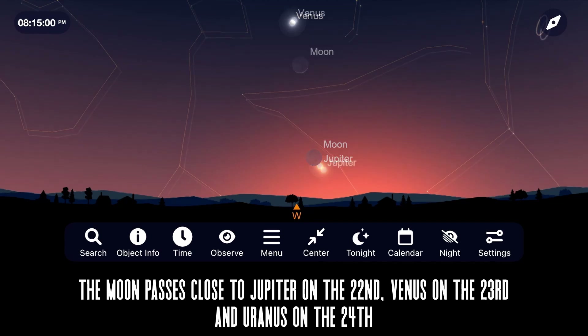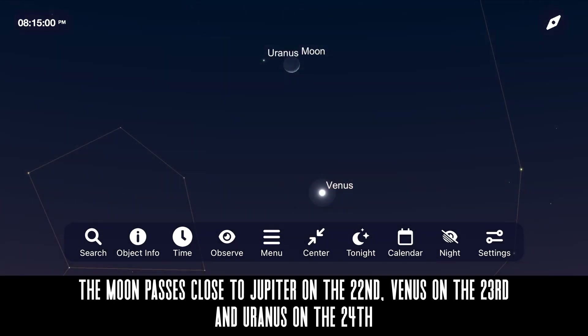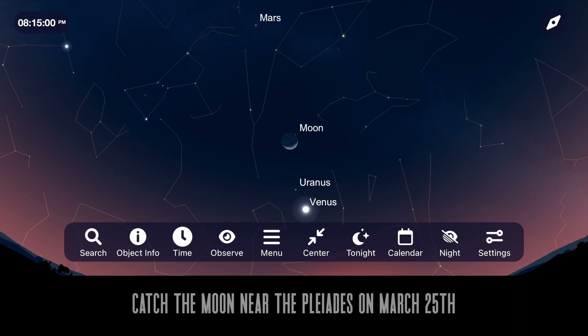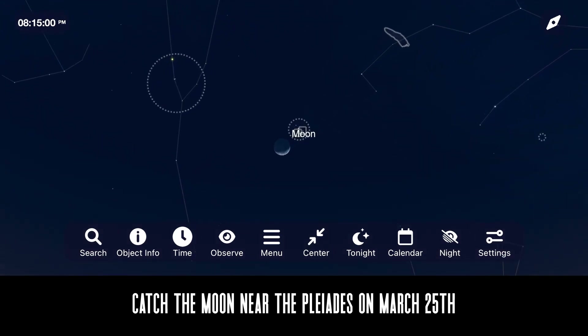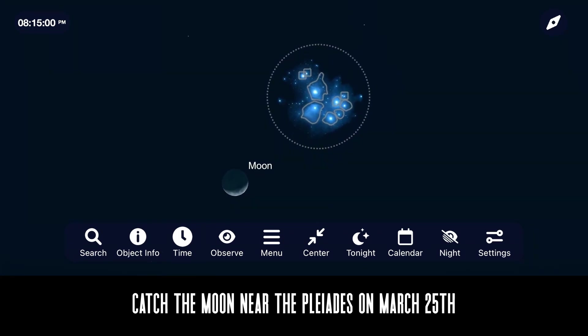One night later, Venus and the moon hang out together on the 23rd, followed by the moon and Uranus on the 24th. Probably my favorite matchup with the moon this month is its close approach to the Pleiades on the night of March 25th. You can see all of these events with the naked eye, but if you own a pair of binoculars, you can go outside to get even more detail of the lunar surface and the moon's close approach to these objects this month.